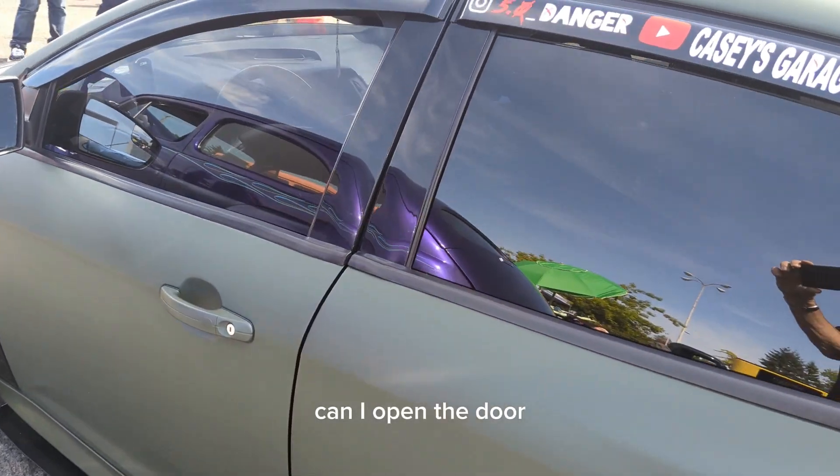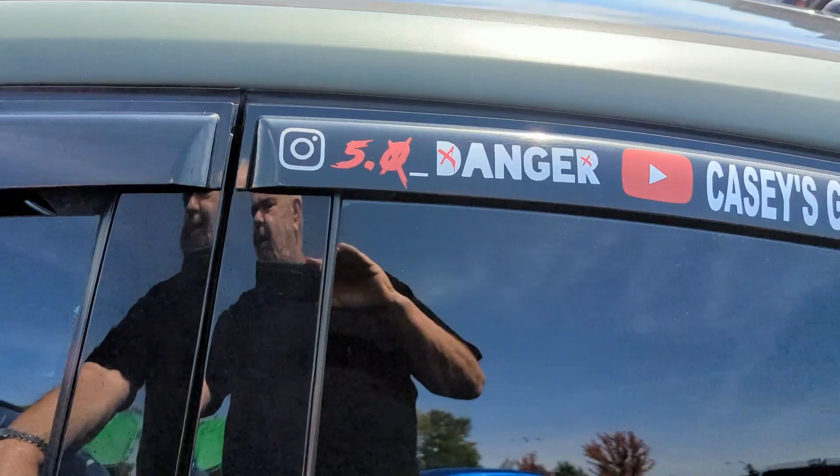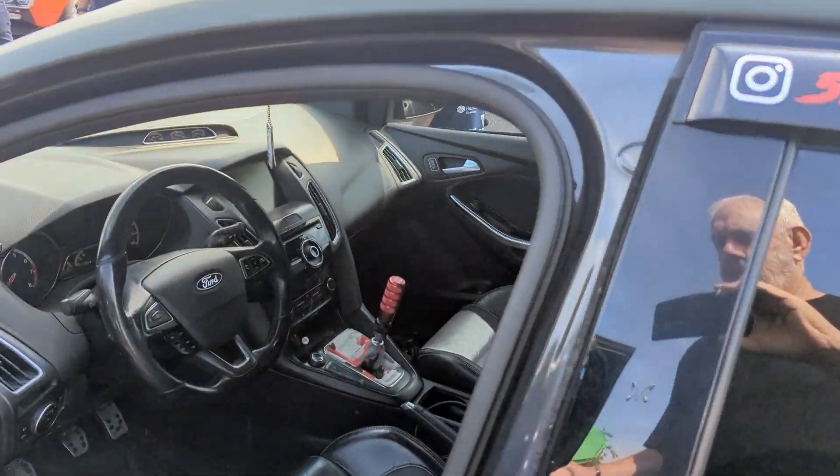Can I open the door? Please like, follow, subscribe, and share. Thanks.